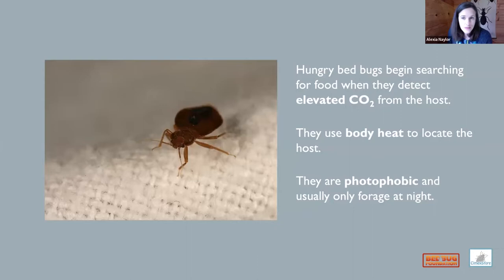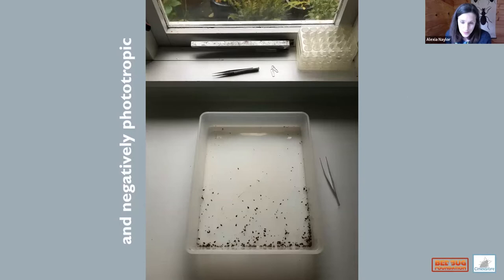A hungry bedbug behaves very differently to a fed one. A hungry bedbug is highly motivated to find a host — they detect elevated CO2, use body heat as a cue, and are photophobic. This is significant: when searching a room for signs of bedbugs, look on the dark side, away from windows. Bedbugs are also negatively phototropic — shine a light on them and they'll move away from it.